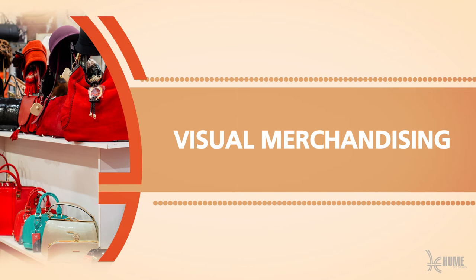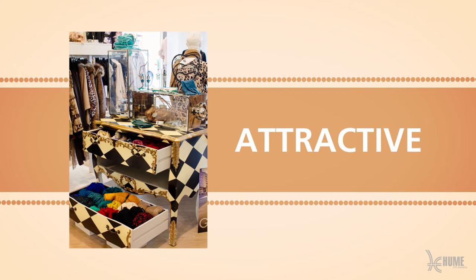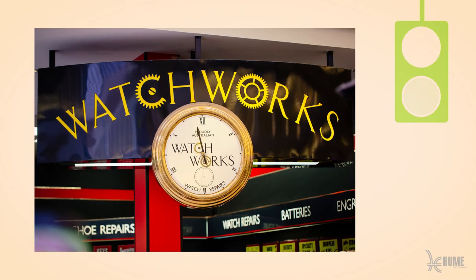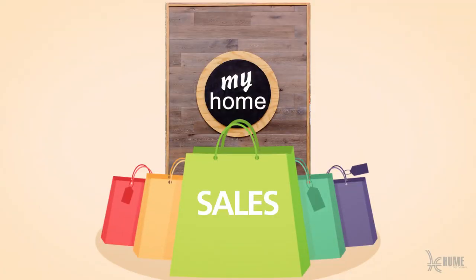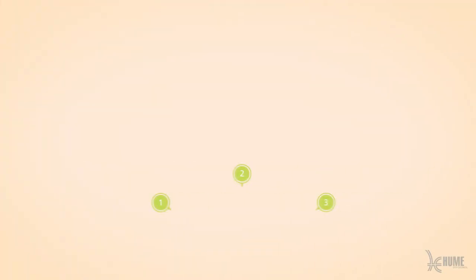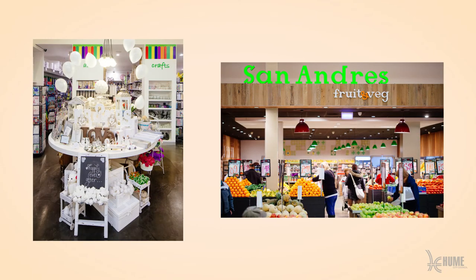Why visual merchandising? Visual merchandising is the art and science of presenting the products you sell in the most attractive way possible. This will help generate traffic, create interest and of course produce sales. This video series will take you through some simple steps to achieve this with only a small amount of time and effort.